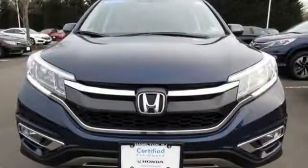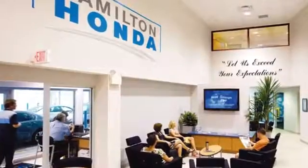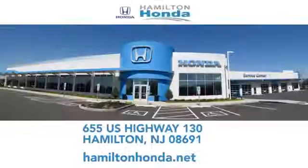See it for yourself when you take it for a test drive. At Hamilton Honda, our goal is to exceed your expectations each and every time you visit. Check us out online or stop in today. We're conveniently located at 655 U.S. Highway 130 in Hamilton.